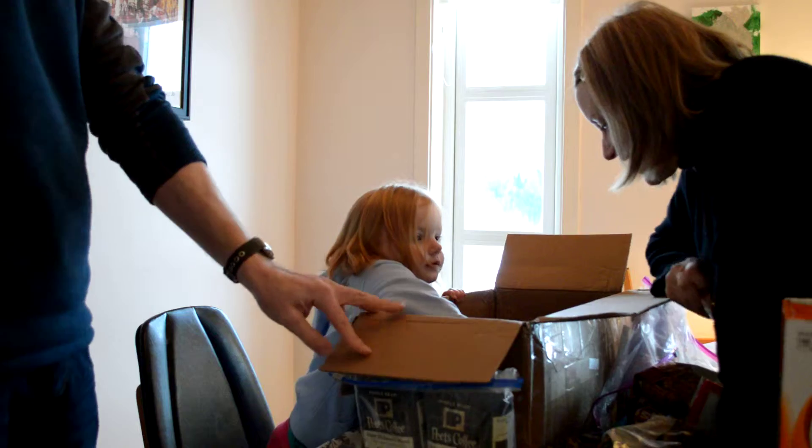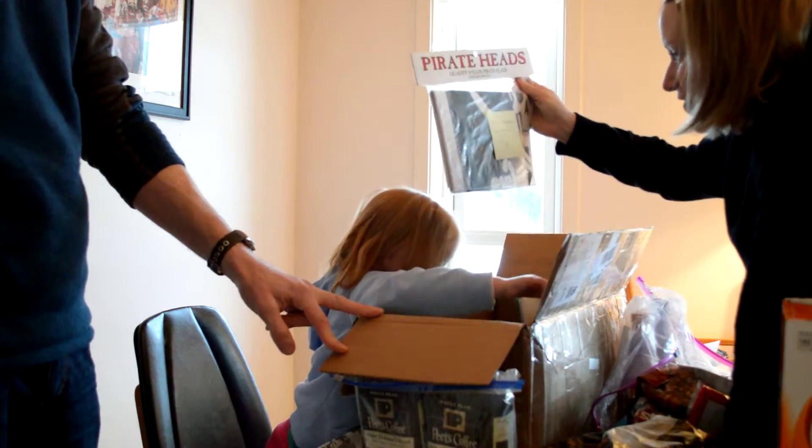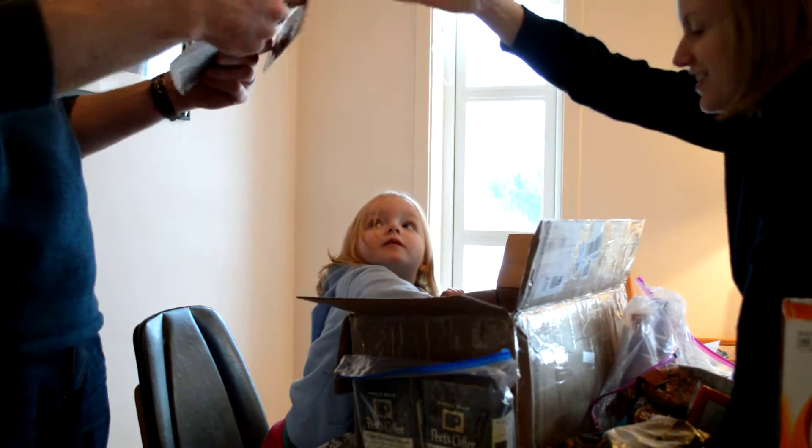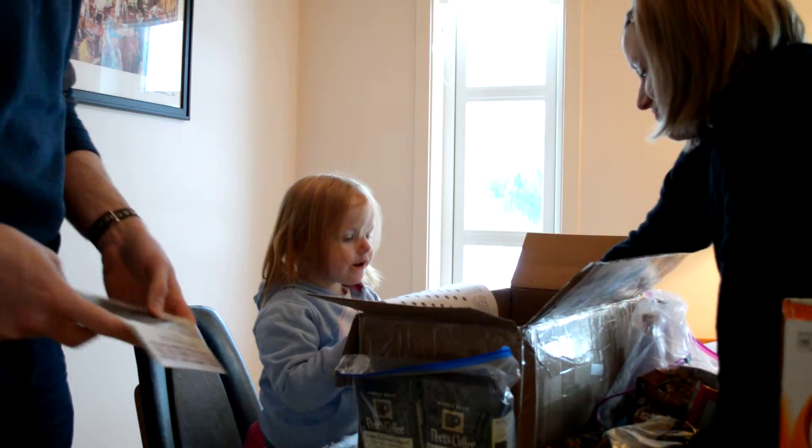Oh look! Look! We got a Jolly Roger flag! Woo hoo! Oh look — yarr me hearties! Yarr! Nice! Yarr me hearties!